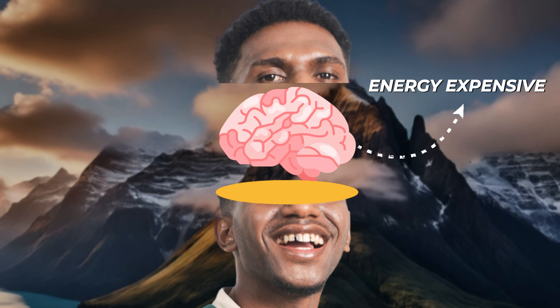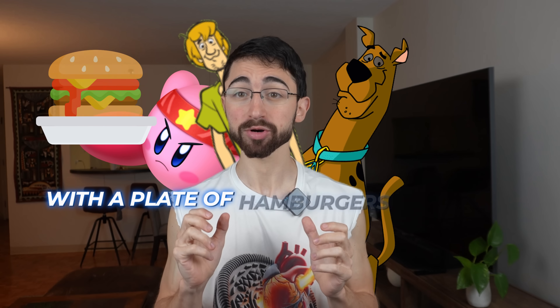Let's step back and take a 50,000-foot view. Acknowledge something you probably know: the brain is an energy-expensive organ. And by extension, brain cells, neurons, are incredibly energy-expensive. They can gobble up energy like Kirby or Scooby and Shaggy with a plate of hamburgers in front of them.